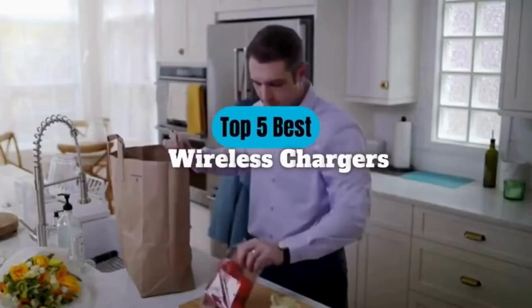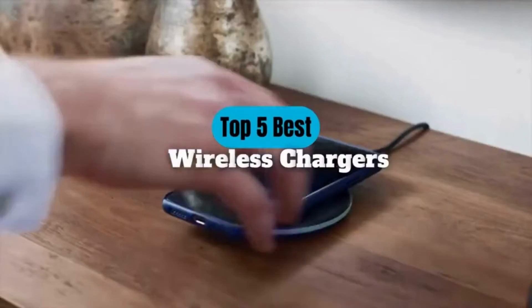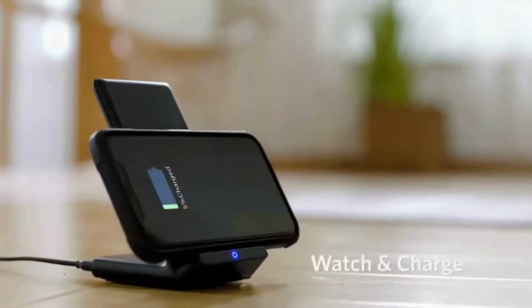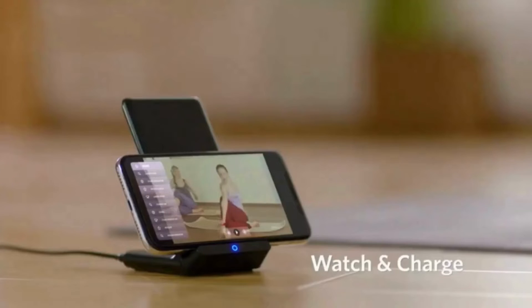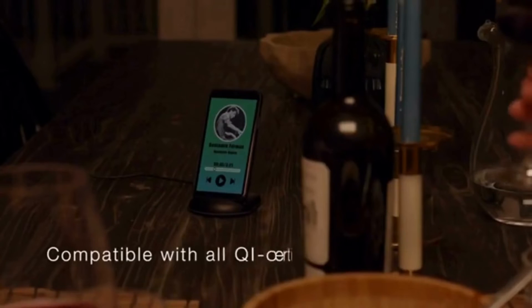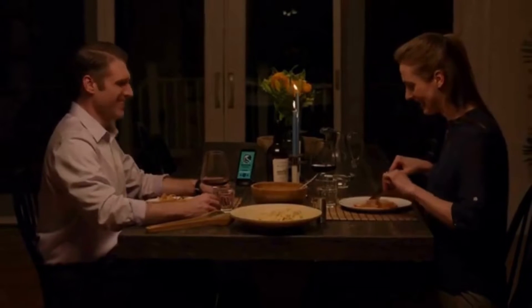The best wireless chargers are out there with plenty of options available. Among these devices are those that use the QI standard, which is compatible with all modern iPhones, Samsung phones, Google Pixel 6, OnePlus 9 Pro, and other smartphones that support wireless charging. You just have to figure out which one is the right one for you.